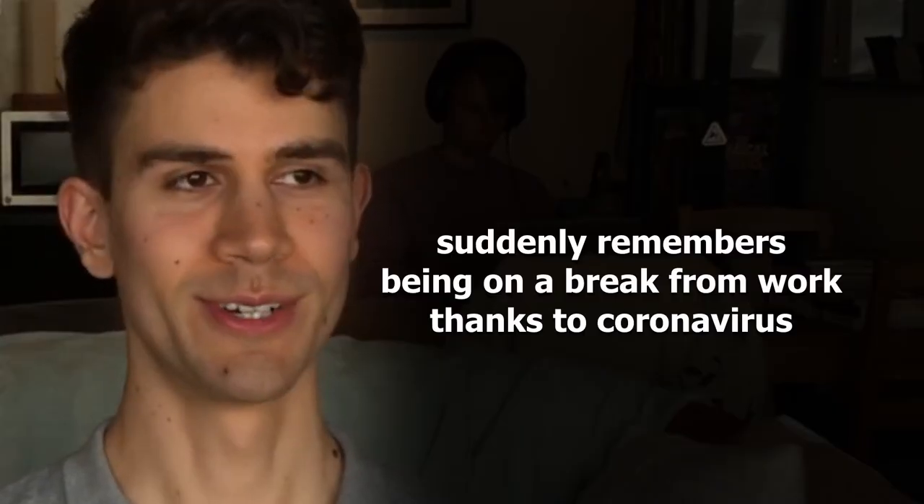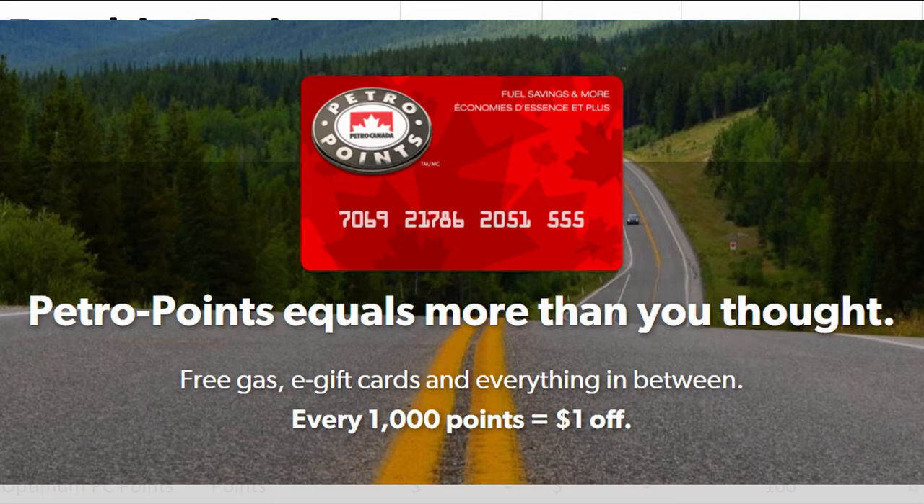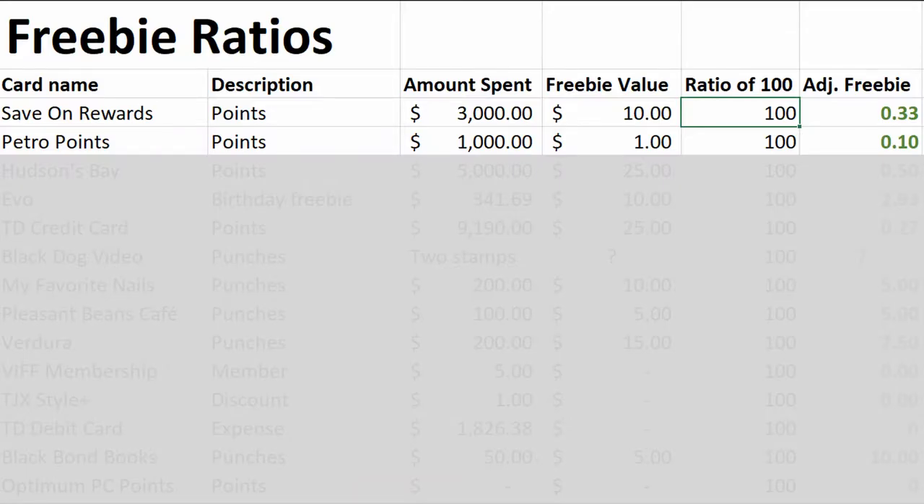Next we have Petro Points. I used to get snacks at the gas station near my work. For Petro Points, my transactions show approximately one point per dollar spent. And they advertise $1 off per 1,000 points, so I'm going to extrapolate: $1,000 spent means $1 back.